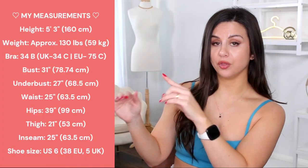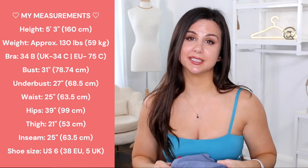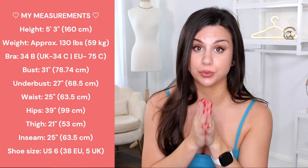Everything you see in today's video is in my true size small. I will have my measurements right here for you, and they'll also be in the description box for reference. I will have each item individually linked below as well, in case you want to take a closer look.